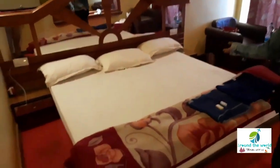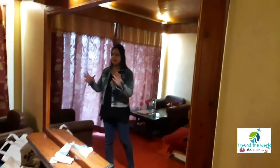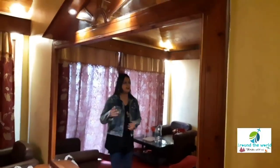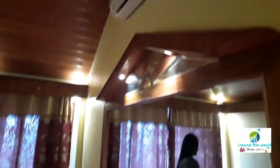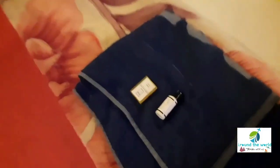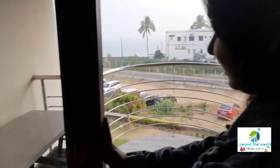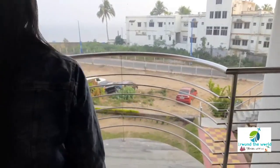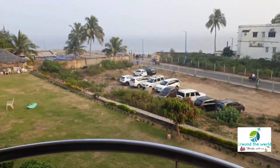The rooms are really cozy and comfortable. There is a very comfortable bed, a huge mirror, air conditioning, and all the modern amenities present in the room. Inside the room, there is also a mini refrigerator. The most beautiful part of this room is the balcony and the view from the balcony — sit back, relax, and enjoy the view of Bay of Bengal.